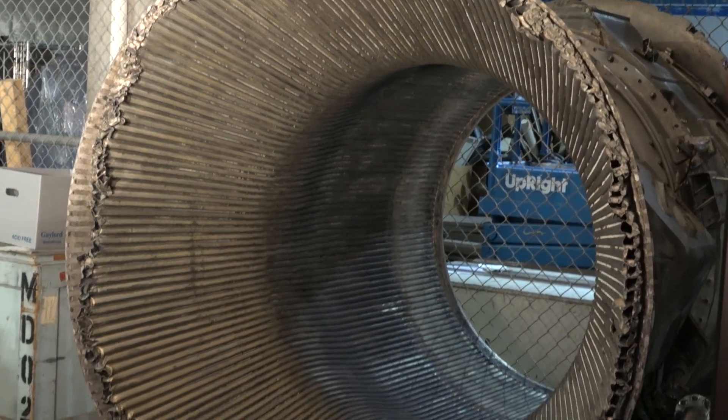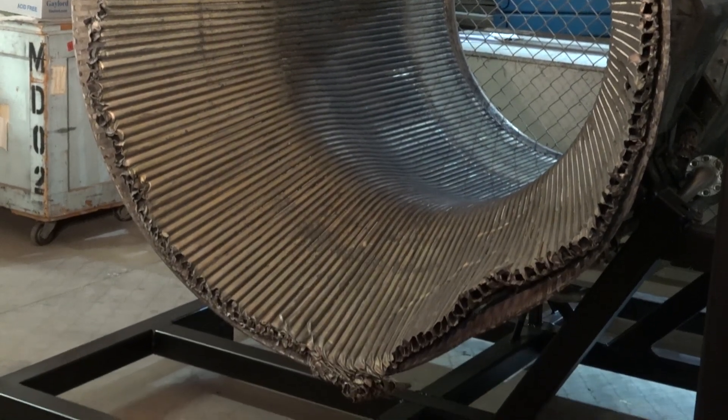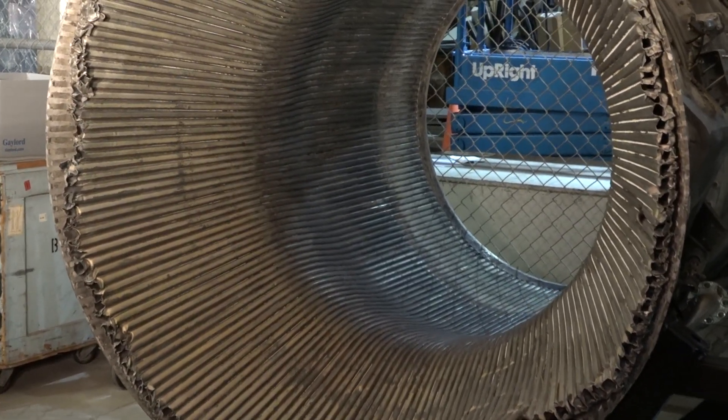What you're seeing here is one of the Apollo F1 engines that Jeff Bezos and Bezos Expeditions brought up from the bottom of the Atlantic Ocean in 2013. This part here is the thrust chamber for the number three engine from Apollo 12, the second mission to the moon.